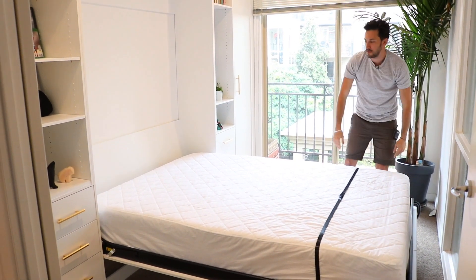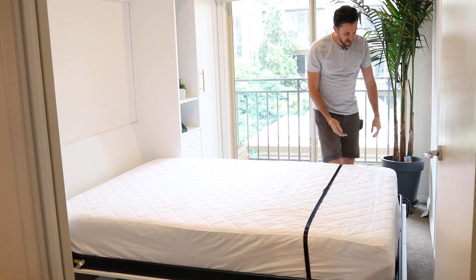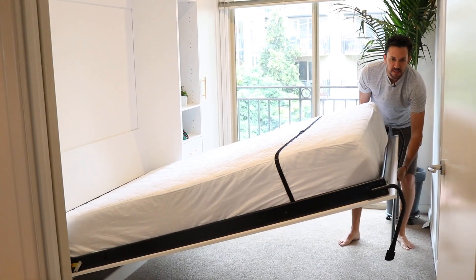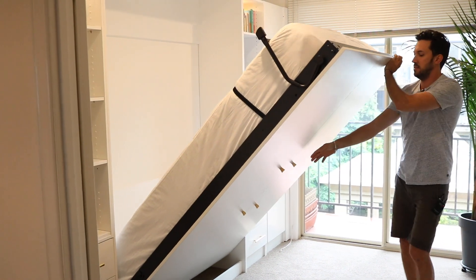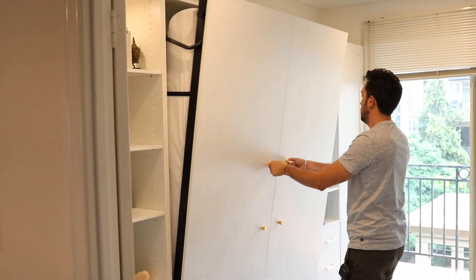The installation was a breeze. They came in the morning, they were super ready, and in about probably two, three hours the full thing was done. So definitely a bunch of professionals knowing what they're doing.